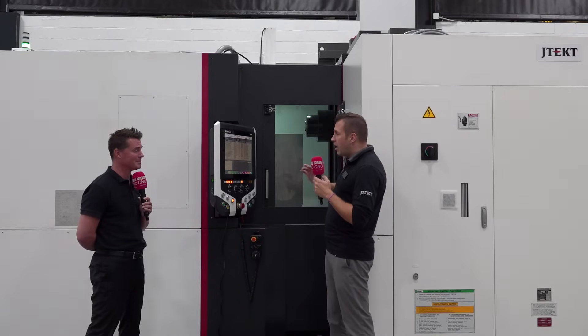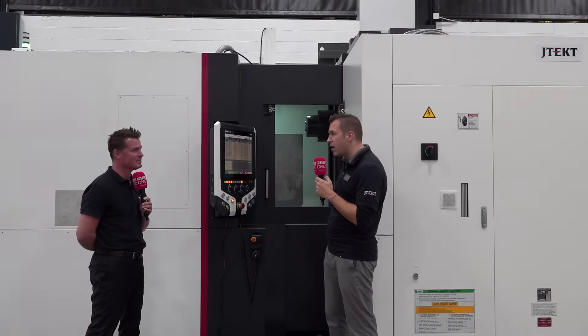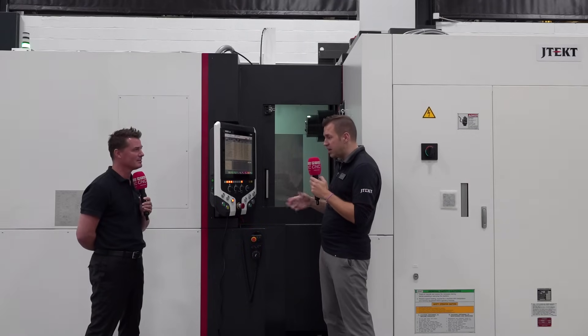I think this is state of the art. A lot of our real high-capability customers are asking for this, and I think it's going to be in hot demand moving forward as IoT, smart manufacturing, and smart Industry 4.0 comes online.